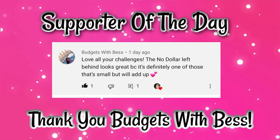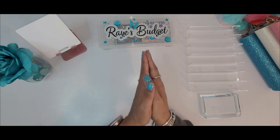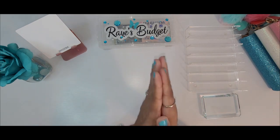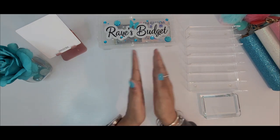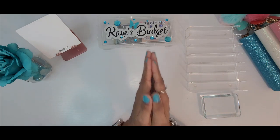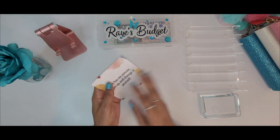Please check out the comment from our supporter of the day, Budgets with Bess. Bess, thank you for your support. Okay family, happy whatever day it is when this video reaches you, but I hope everybody is doing well. Thank you guys so much for joining me for another video. In today's video we have a lot going on, so let's go ahead and read the inspirational quote of the day.